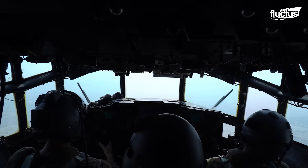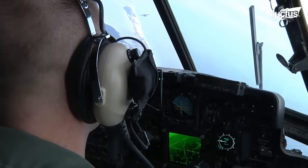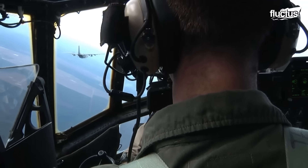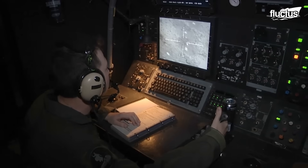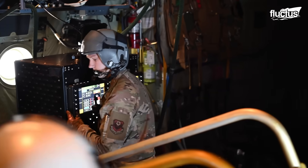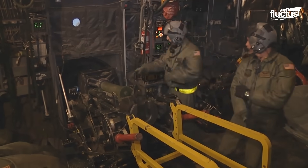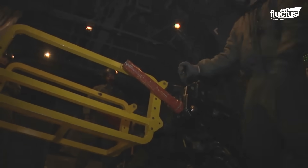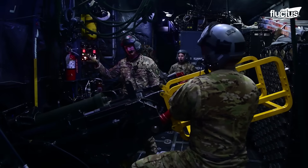A standard AC-130 mission has two pilots and two combat systems officers in the cockpit. Pilots focus on flying the plane, often under demanding conditions such as low-altitude maneuvers and operations in combat zones. CSOs manage the weapons systems, targeting and firing guns, cannons, and missiles, while coordinating with special flight officers stationed in the rear. Some weapons, like the howitzer, must be manually operated, so specific crew members handle these directly.